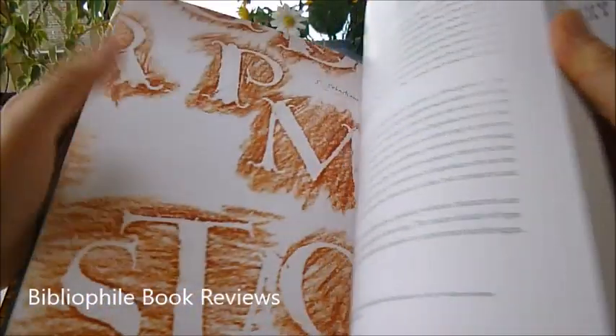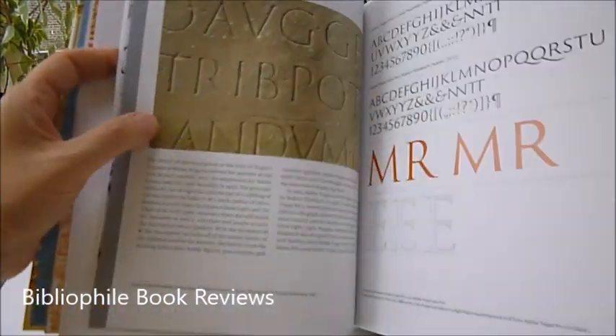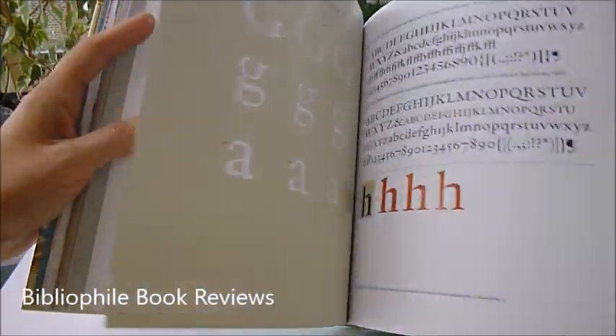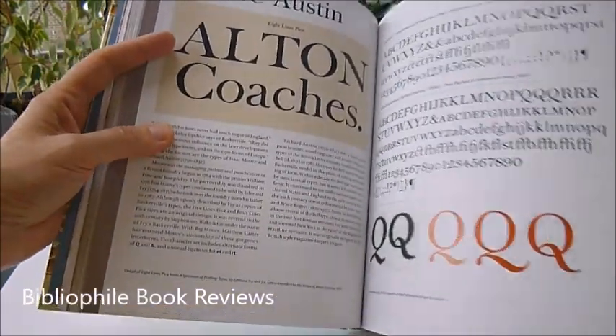It's an Oxford University Press publication, $40, which we've imported for bibliophilebooks.com, and it's priced at just £11. Here are the fantastic examples throughout.